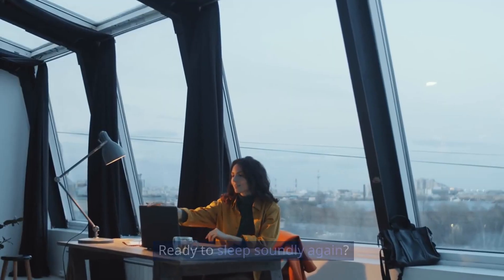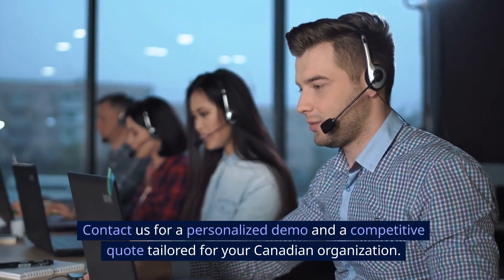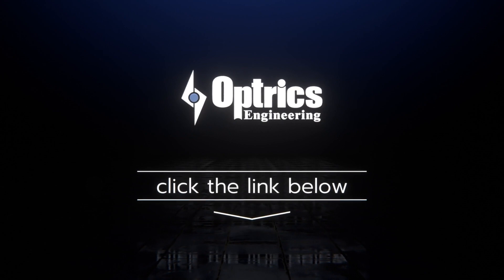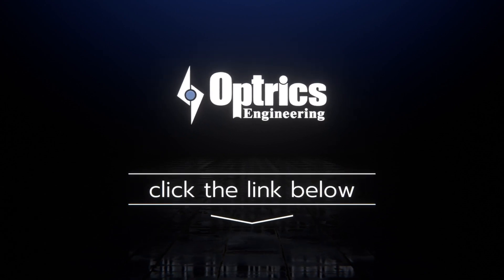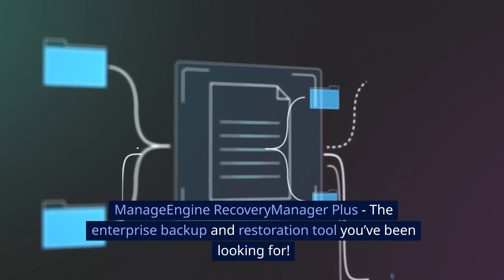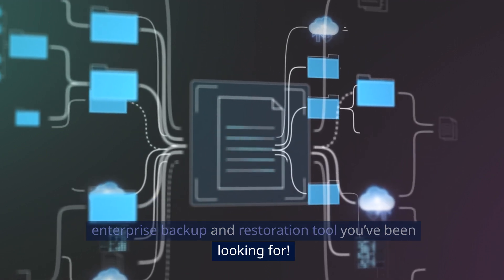Ready to sleep soundly again? Contact us for a personalized demo and a competitive quote tailored for your Canadian organization, or start your free 30-day trial of Recovery Manager Plus today by clicking the link below. ManageEngine Recovery Manager Plus — the enterprise backup and restoration tool you've been looking for.